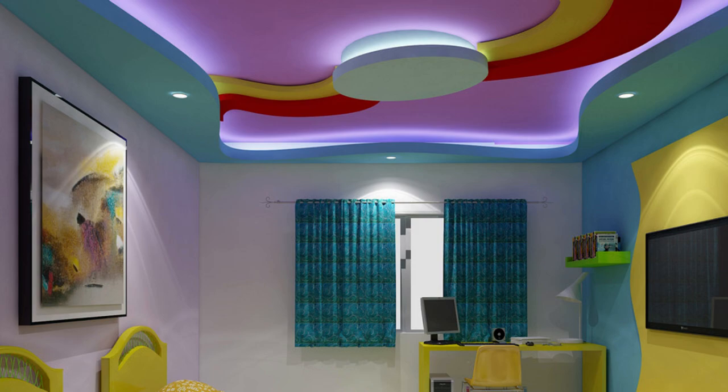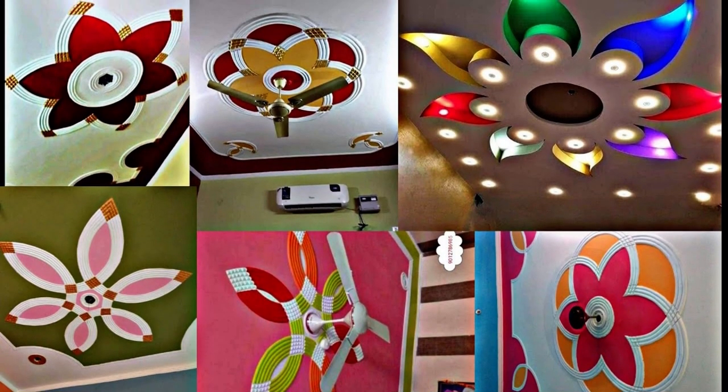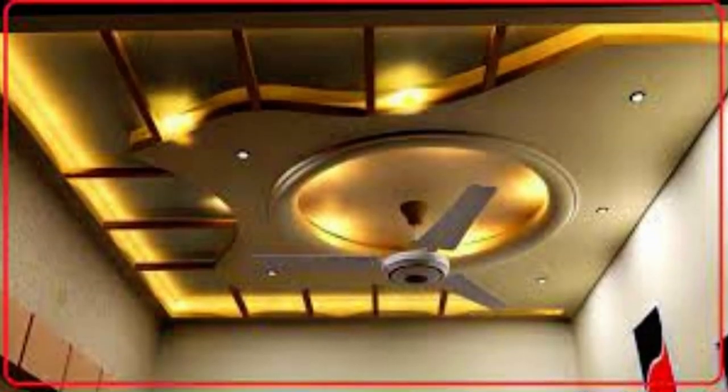Moreover, printed ceiling panels can incorporate innovative lighting elements, providing both decoration and illumination in one. Installation is relatively straightforward, and maintenance is minimal, making these panels a cost-effective and sustainable choice for interior design.